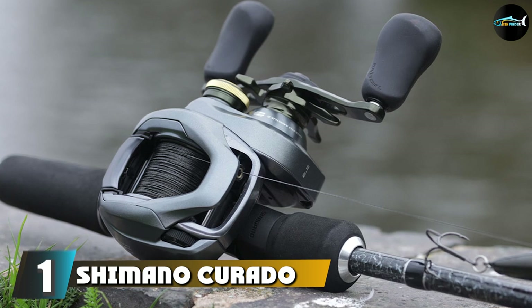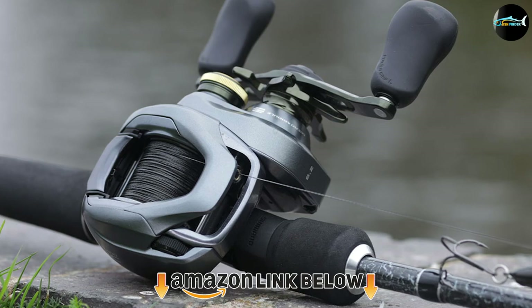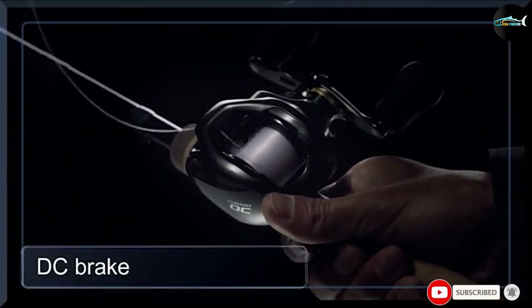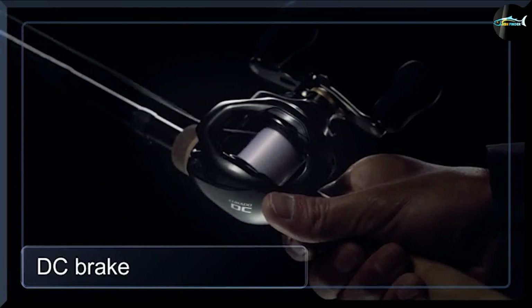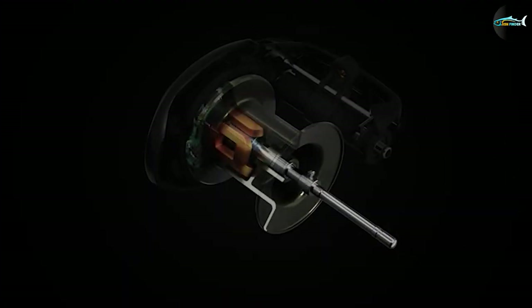At the first position of our list we have the Shimano Curado DC. There are lots of reasons to consider the Shimano Curado DC when you're shopping for a new swimbait reel. Shimano is one of the top brands in the fishing industry — our list of the best swimbait reels includes several different products from this brand. The Curado DC is well worth the investment.